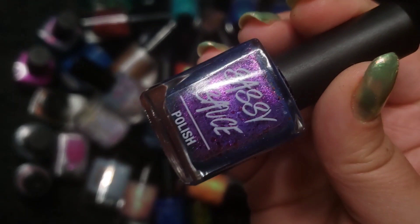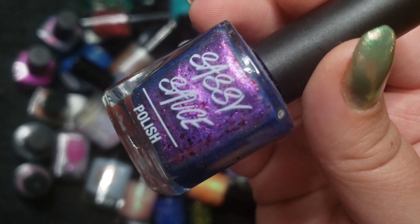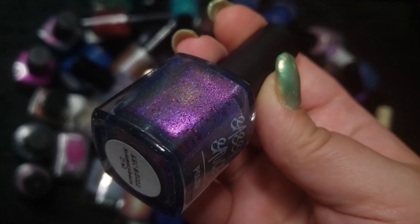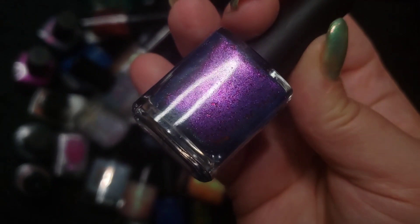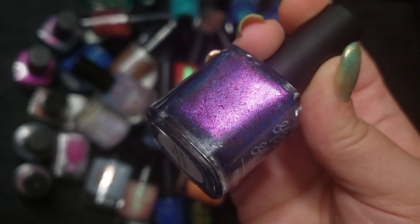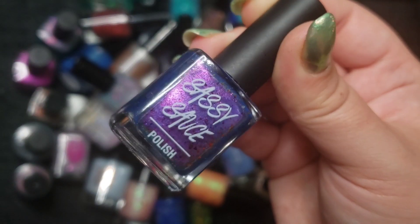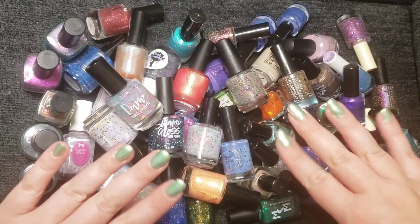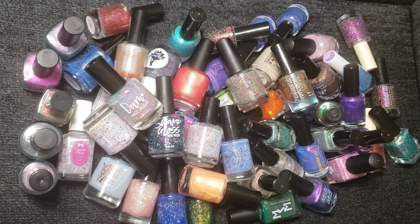Last but certainly not least — I did a whole short on this polish because it's just absolutely beautiful. This is a Sassy Sauce polish and it's a shifter called Metamorphosis. It has some red metallic flakies and a pink to gold to green to blue shimmer in a beautiful purple base. I did wear this one and absolutely loved it. And that is everything from my first year of Hella Handmade Creations.